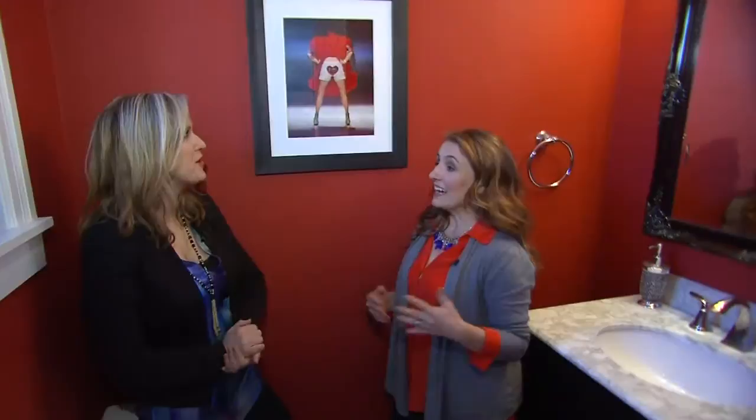I surprised everyone. I love it. And I thought, you know what? It's such a small room — why not be inspired by that red and go red? Love it. And this is not bloomer red, but it's called shy cherry.